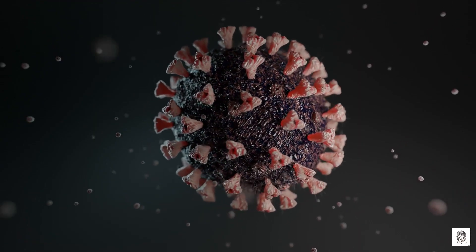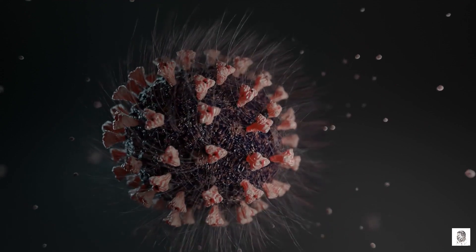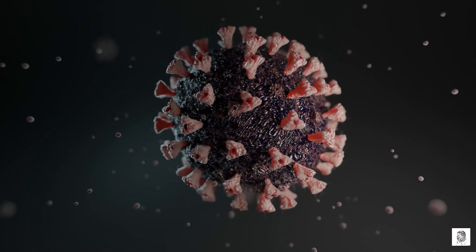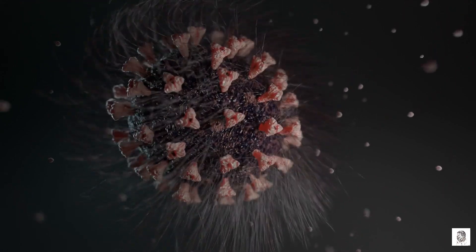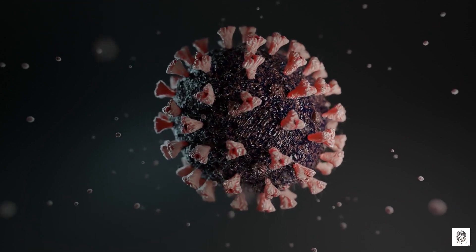One of the most promising applications of Nobelium is in medicine. Nobelium-252 is a powerful emitter of alpha particles, which can be used to kill cancer cells. Alpha particles are very effective at killing cancer cells, but they can't travel very far in tissue. This makes them ideal for treating tumors that are located near the surface of the body, such as skin cancer and eye cancer.